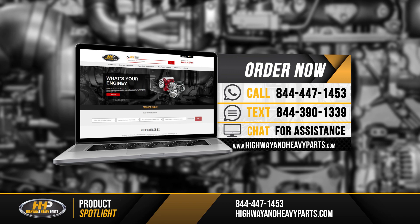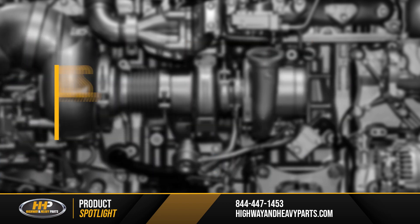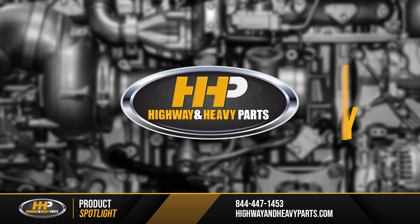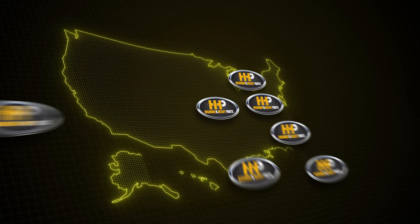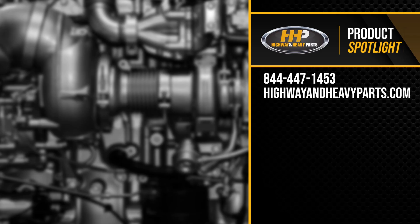Be sure to like this video and hit the subscribe button on YouTube, Facebook, and all our other social media channels to stay up-to-date on all news and information from Highway & Heavy Parts. From diagnosis through delivery, we're Highway & Heavy Parts — America's trusted diesel engine parts supplier. Thanks, everybody.